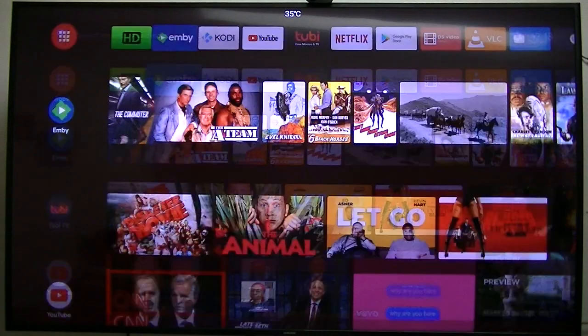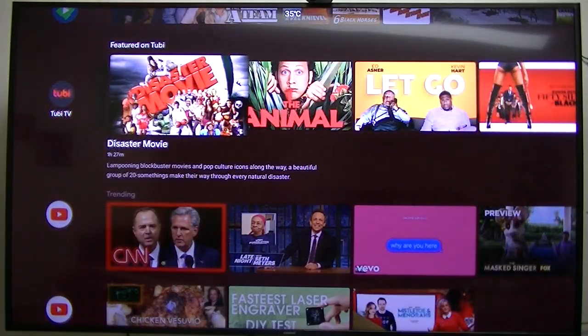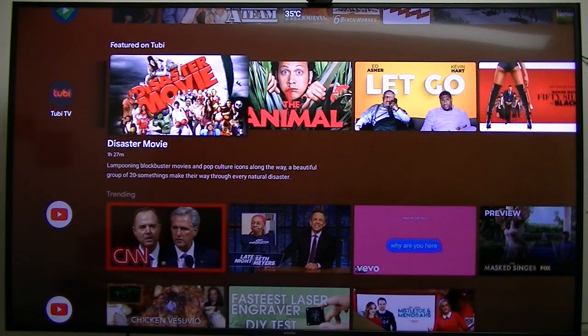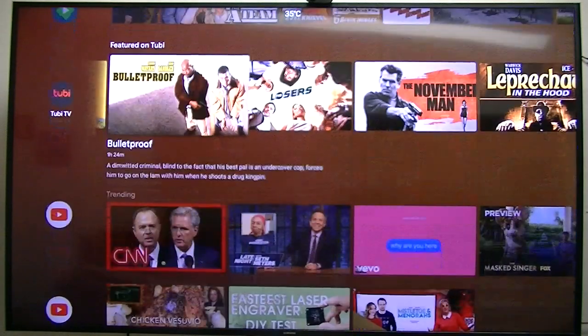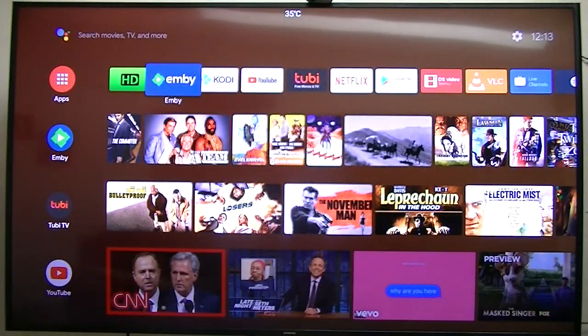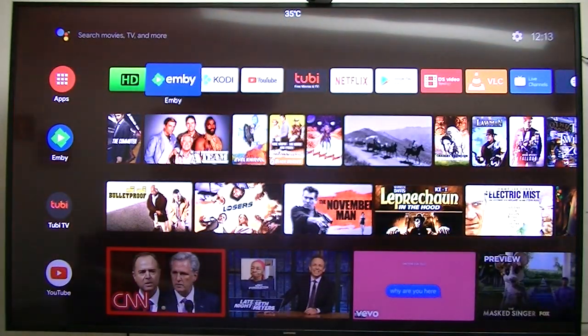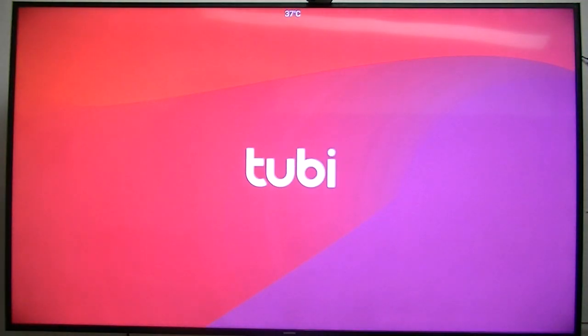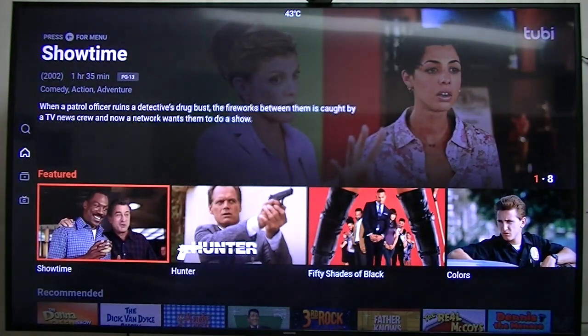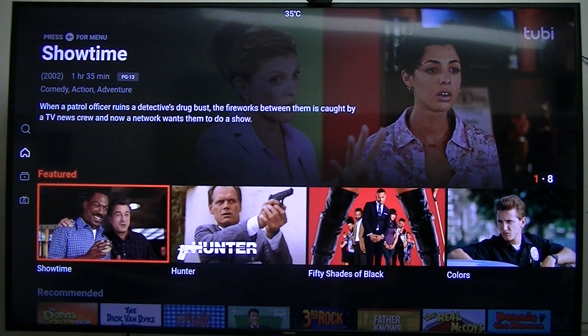Now one other thing I want to show you — Tubi. Tubi is very similar to Embi. Tubi is free, so the content you get on there is free. Let's go over here and check out Tubi. It looks like a very similar interface to Embi.